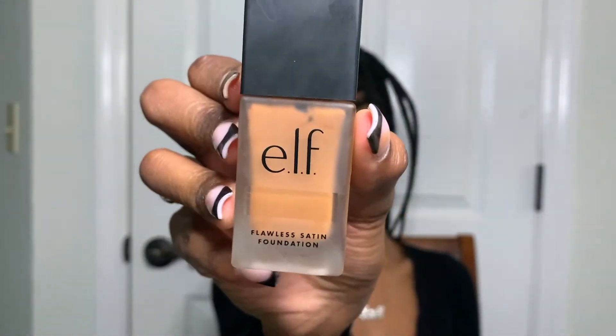You could use either a sponge or a brush for this step — I used the Real Techniques beauty sponge because it was right near me. I use the Elf 16 Hour Camo Concealer for my under eye, and I'm going in with the Elf Flawless Satin Foundation in the color Cocoa as my foundation. Here you'll see me put way too much because I was trying to see if it matched first.